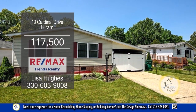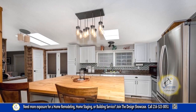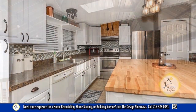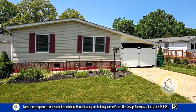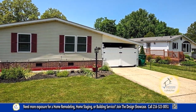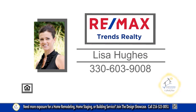This home in Hiram is located in the Troy Oaks community. The floor plan includes a large living room and dining room combination. The kitchen has a butcher block island and stainless steel appliances. Outside you'll find a deck with a screened gazebo and a patio area. Troy Oaks community offers a clubhouse and a pond. This home is a short walk to Ledoux Reservoir for fishing, boating, and more. For a private showing, contact Lisa Hughes.